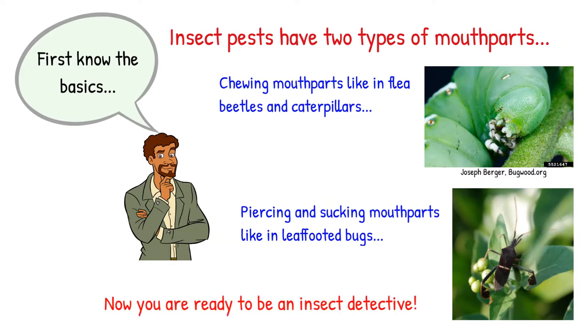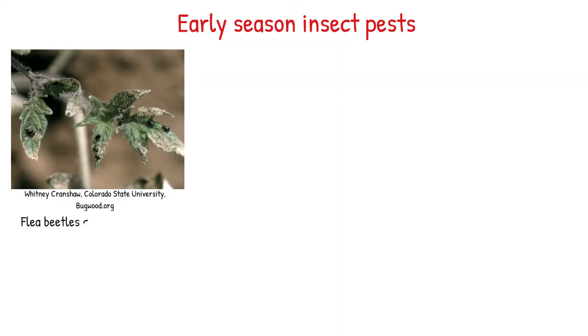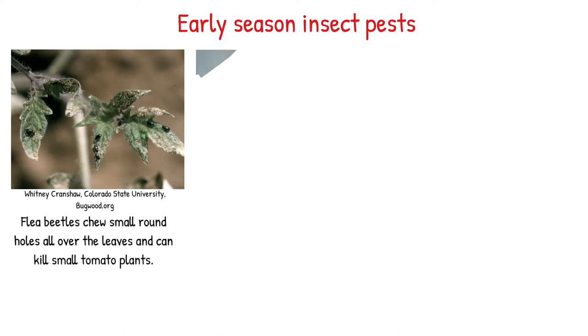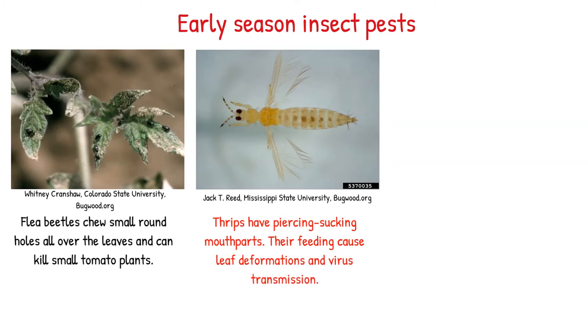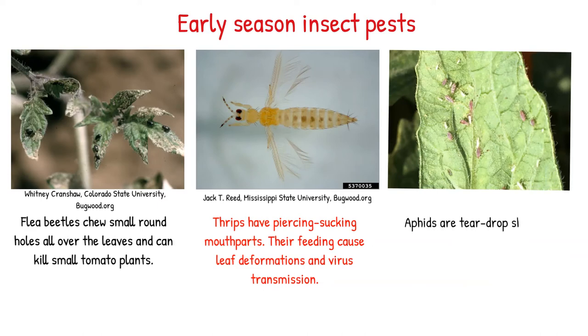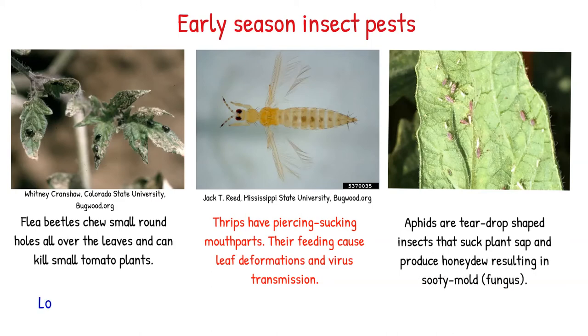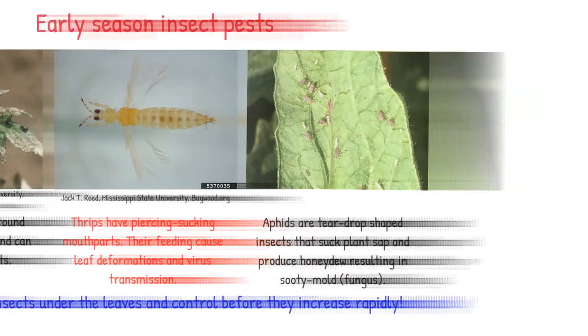Now you are ready to be an insect detective. Let's talk about some early season insect pests of tomatoes. Flea beetles chew small round holes all over the leaves and can kill small tomato transplants. Thrips have piercing sucking mouthparts — their feeding causes leaf deformation and virus transmission. Aphids are teardrop-shaped insects that suck plant sap and produce honeydew, resulting in sooty mold, which is a fungus. Look for these insects under the leaves and control before they increase rapidly.